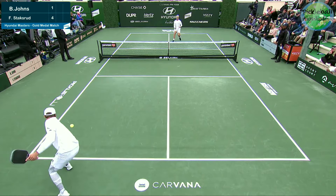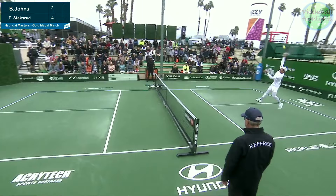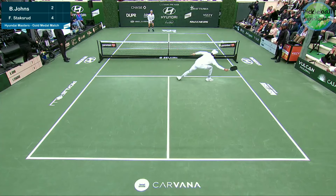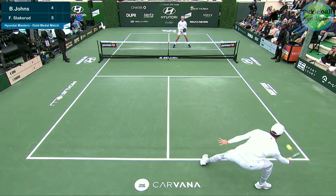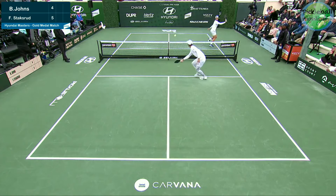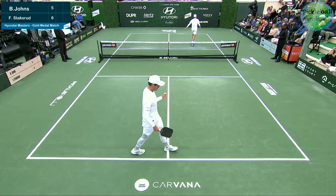He was in control of that point, so he'd definitely like to get that one back. Great shot by Staxrud. It opens up that opening for the down-the-line pass. Beautiful court coverage from Staxrud. Oh, filth. Filth and a fist pump.